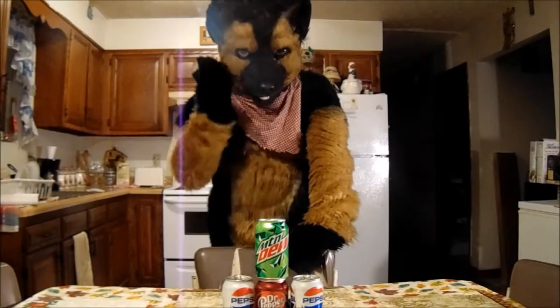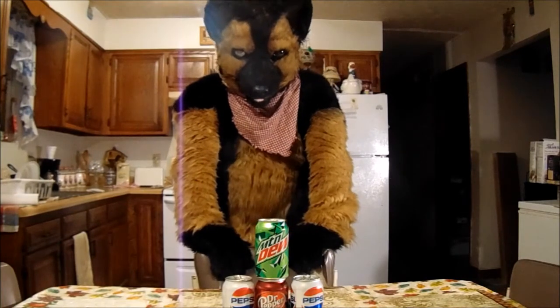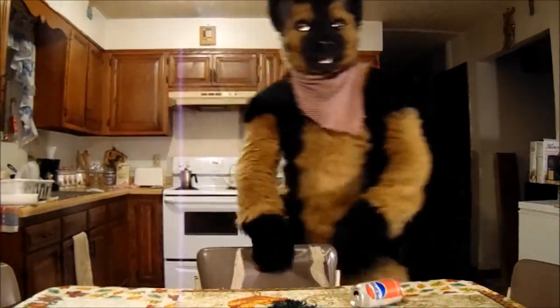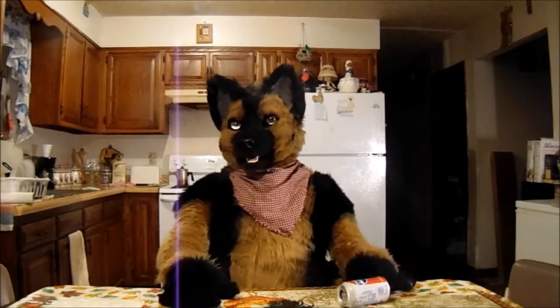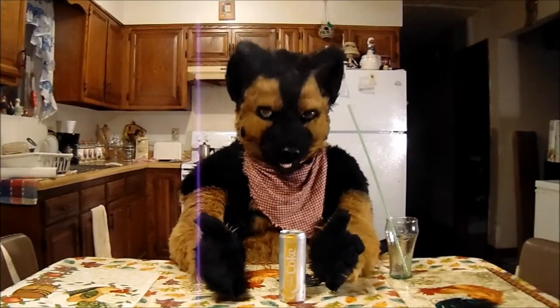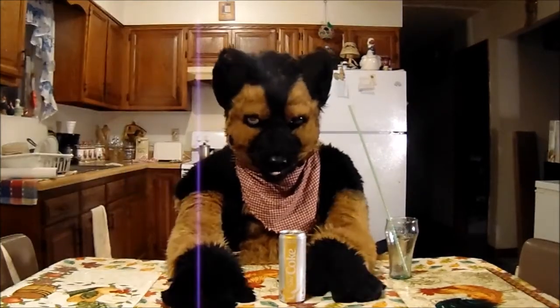Hey guys, AJ here. Today I'm going to be trying the new Diet Coke products they've come out with. I've been seeing videos of them and thought I'd give them a try and see how I like them. The first one I'm going to be trying is called Twisted Mango Diet Coke, and I'm not a big fan of mango, so we'll see how this goes. I'm going to get my little helper here to pour this for me.